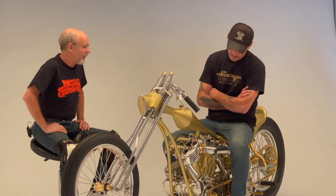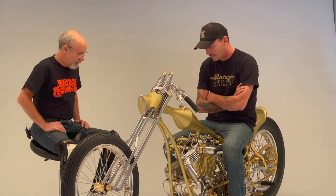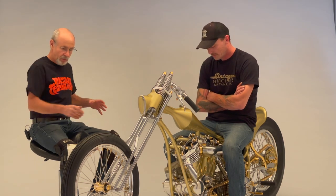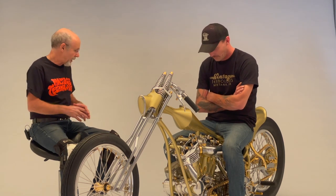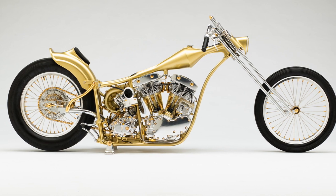Your bikes have gotten crazier and crazier — the exposed valve train, all this stuff you're doing. Every bike you take it to a new level. So tell us a little bit about this bike, where the inspiration came from, and what parts are your favorite.